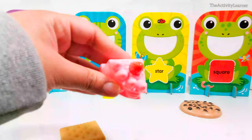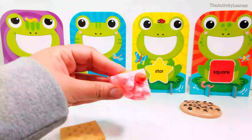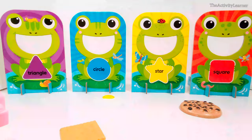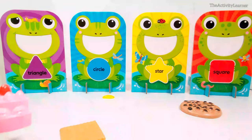Here is a piece of cake. Which shape is this piece of cake? That's right, it's in the shape of a triangle. Which frog eats triangle-shaped foods? That's right, this frog.